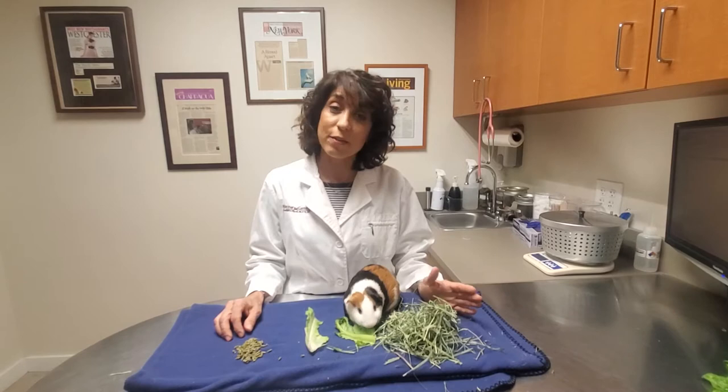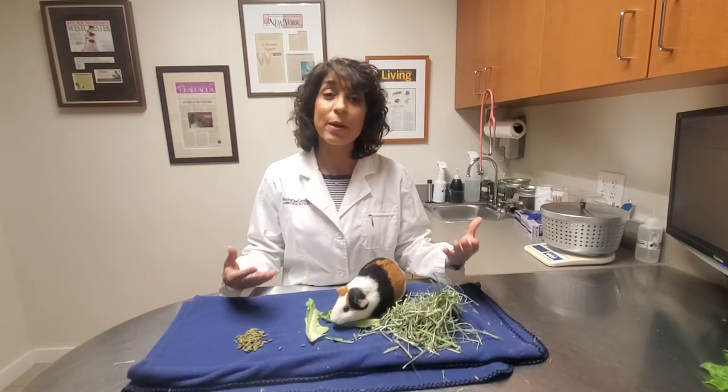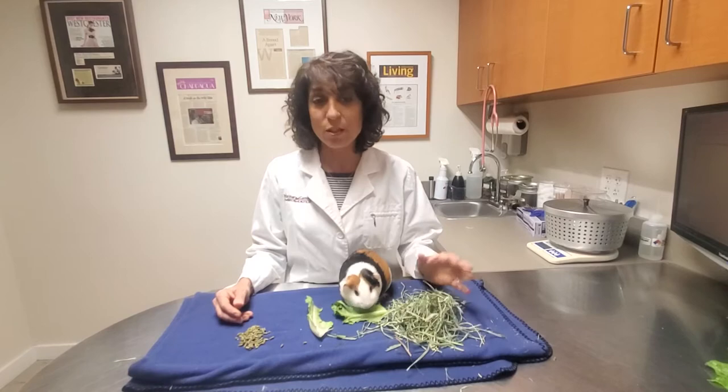Well, you start with what's right here. This is hay and this happens to be Timothy hay. It should be the mainstay of their diet because it helps them chew, it grinds down their open-rooted teeth as their teeth grow in continuously, and it contains lots of fiber which helps promote healthy bacteria in their intestinal tract as they digest their food. So lots and lots of hay.